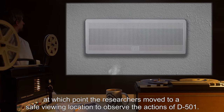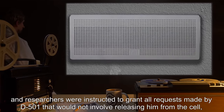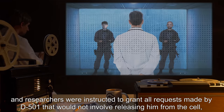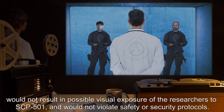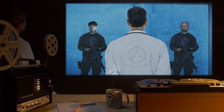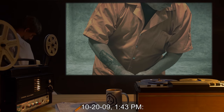A speaker was placed on the ceiling, and researchers were instructed to grant all requests made by D-501 that would not involve releasing him from the cell, would not result in possible visual exposure of the researchers to SCP-501, and would not violate safety or security protocols. The test began at 1:43 PM, 10/20/09.